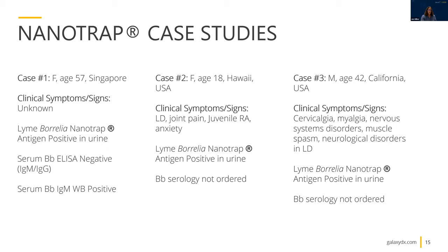In our second case, we tested an 18-year-old female from Hawaii. This particular patient was assigned ICD-10 codes of Lyme disease, joint pain, juvenile rheumatoid arthritis, and anxiety. While this patient did not order Borrelia serology from us, they were also nanotrap antigen positive in urine. This may harken back to some of the very early reports in the literature from the late 80s and early 90s, where an association was made between expression of Borrelia burgdorferi OspA and arthritis. This warrants more investigation but is worth pointing out.